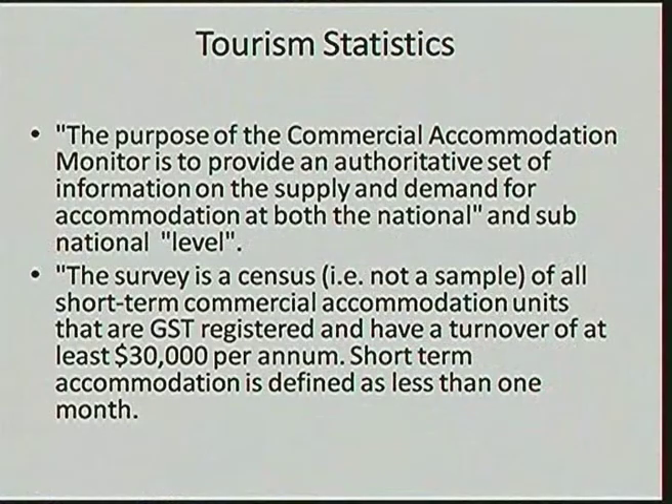It's really important you understand the Commercial Accommodation Monitor. The purpose of the Commercial Accommodation Monitor is to provide an authoritative set of information on supply and demand for accommodation at both the national and sub-national levels. The Commercial Accommodation Monitor is a survey done by the Department of Statistics and is considered to be a census, so it has a very high level of accuracy — it's not a poll. It covers businesses over $30,000 per annum; if a business doesn't generate that level of income, they will not be in the census.